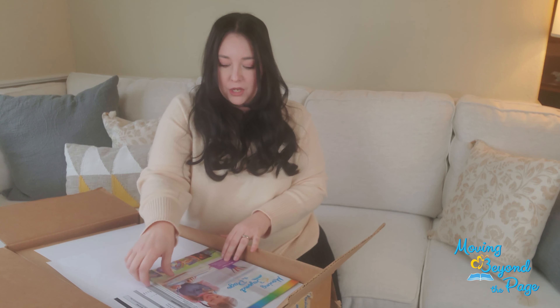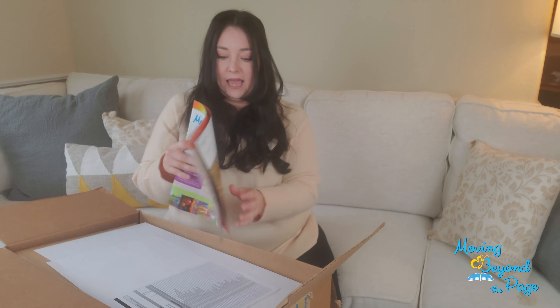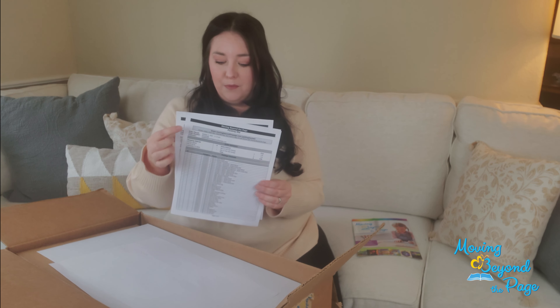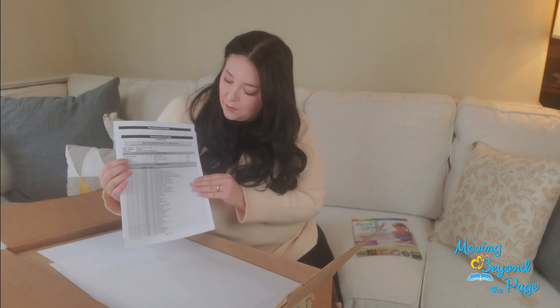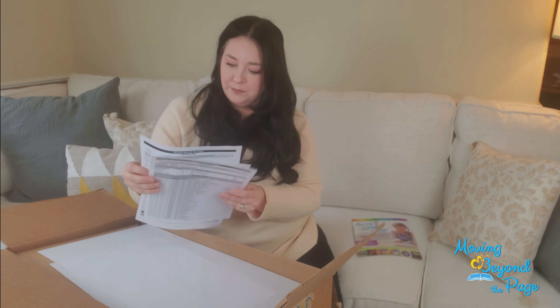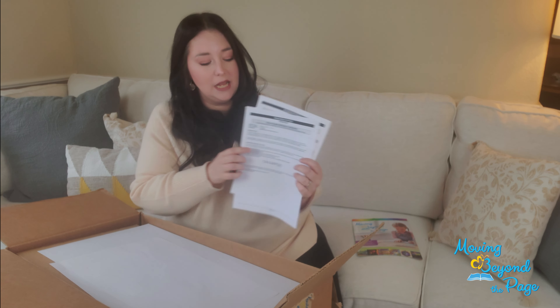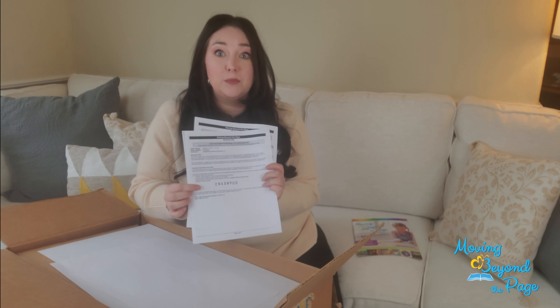It looks very nicely packaged. You're going to find a catalog and a packing slip, and this has some really good information on it. Not only does it have everything listed in your order, but it also has your order code. So if you need to merge your order and you're a charter school parent, that's going to be found on this packing slip.